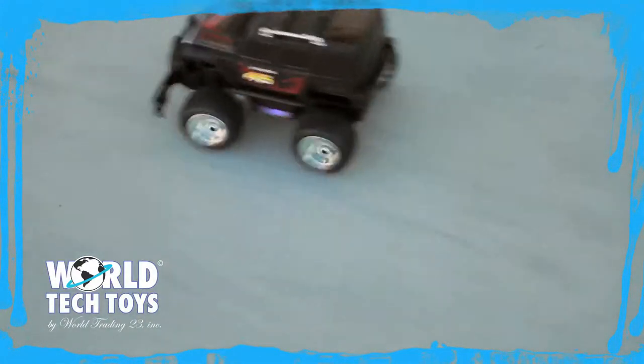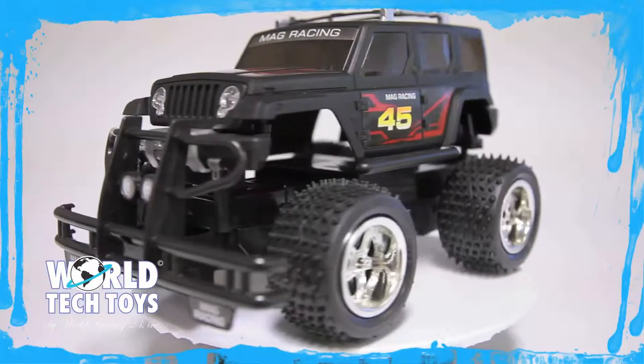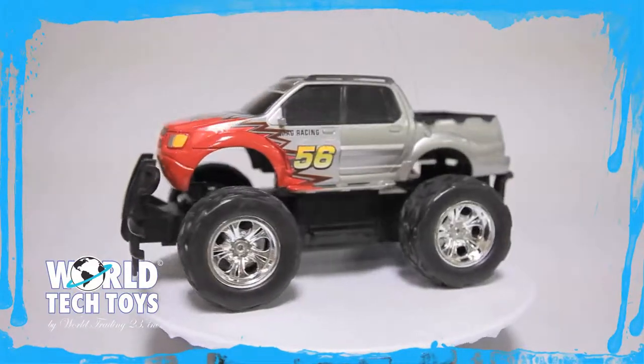They also feature adjustable wheel alignment, so you can fine-tune the steering to your preference. This truck is ready to run right out of the box, so kick up the dirt with the MAG Racing Thunder, Storm, and Lightning RC Trucks, only from World Tech Toys.